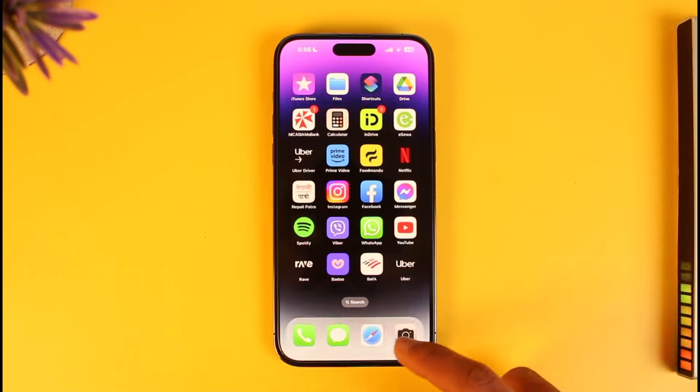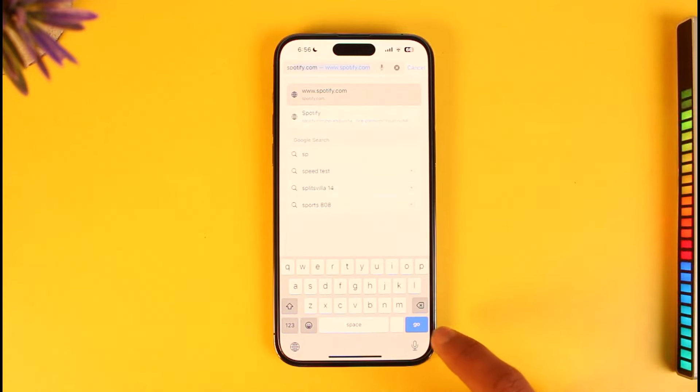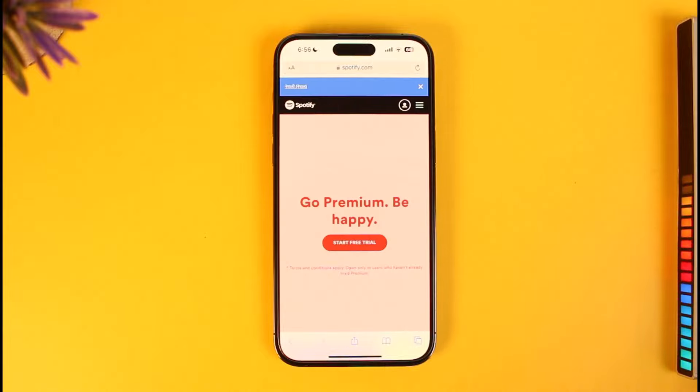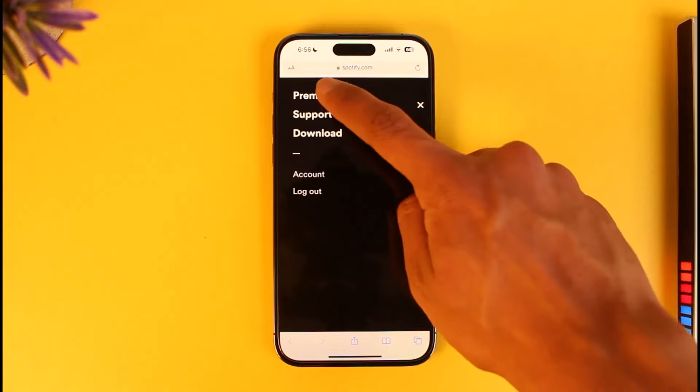So instead what you have to do is simply open up your Safari browser and go to spotify.com — I'll make sure to drop a direct link down in the description box. Once you come to the site, make sure to sign in to your account, then tap on the three lines icon from the top right-hand side, then go to the option called Premium.